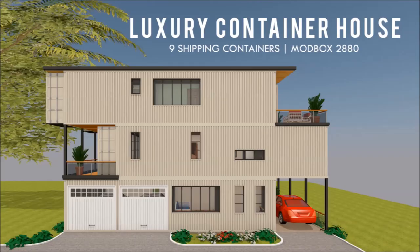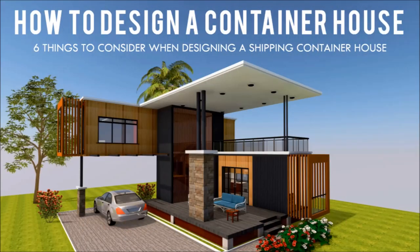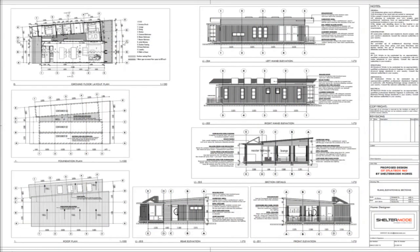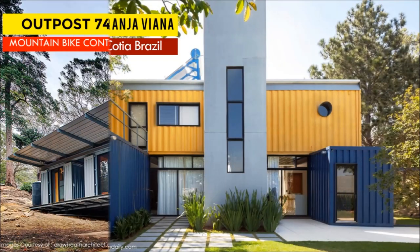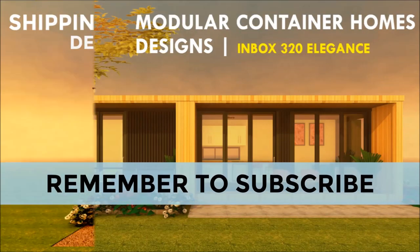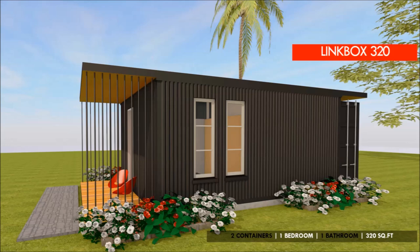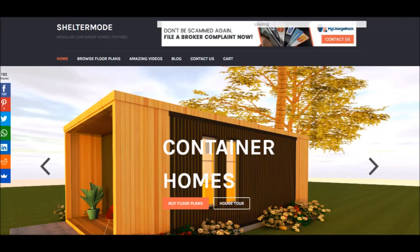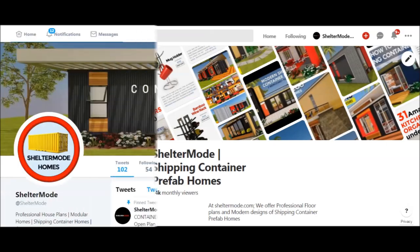If you love shipping container homes or are planning on building one, our YouTube channel is a one-stop shop for a complete guide on how to design, how to build, how to insulate, and a collection of hundreds of blueprints for container home designs. We also cover case studies of the best homes made from shipping containers from around the world. Feel free to subscribe and click on the bell so you don't miss any of our amazing weekly videos. You can also contact us on our website sheltermode.com or follow us on social media through the links in the description below.